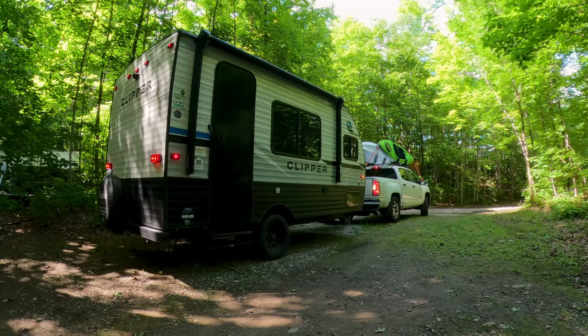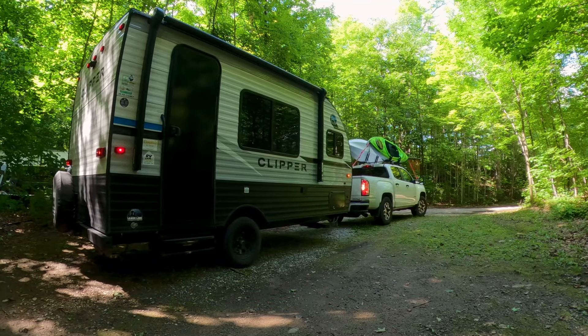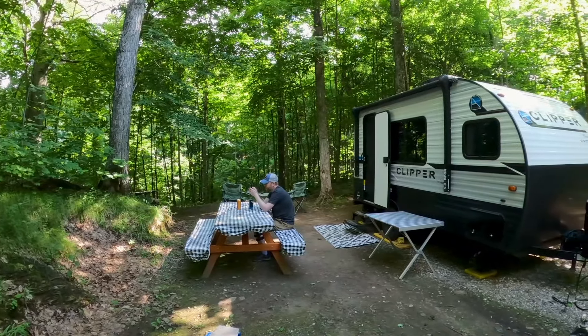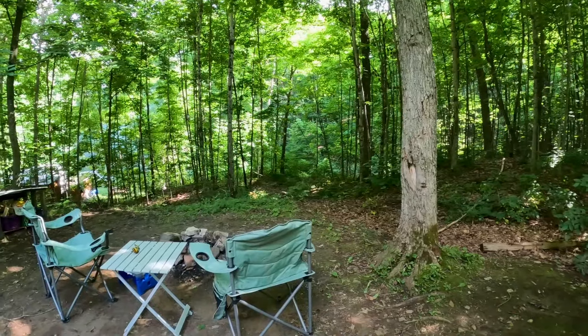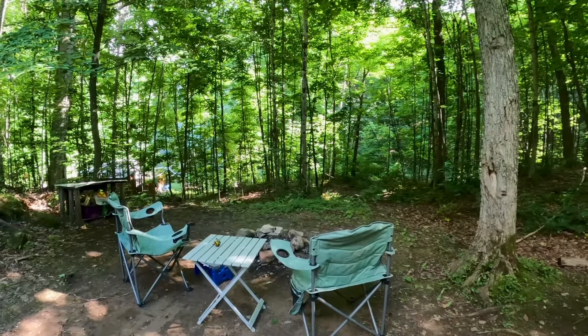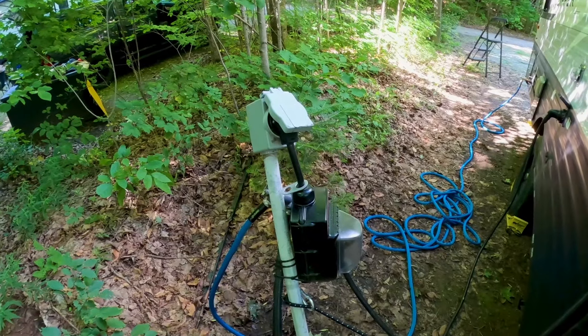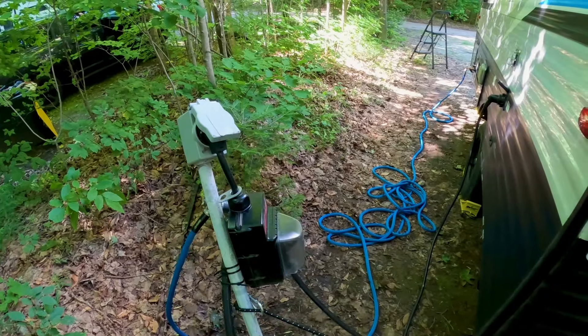This rivals some of the Ontario park sites that we've had in the past when it comes to privacy. We are staying on site 44 and not only does it have electricity but it also has a water hookup, which is pretty primo for us because normally we have to fill up at Ontario parks before we head to our site. The site isn't massive but it fits our small trailer perfectly fine, and even a little larger trailer could fit as well. The site comes with a picnic table and a fire pit, and there's also a covered spot to store your firewood.